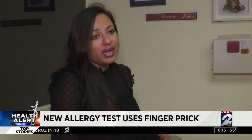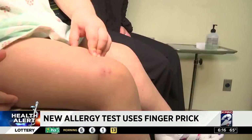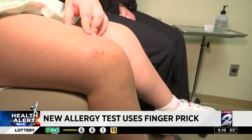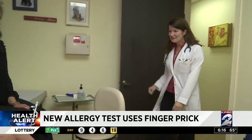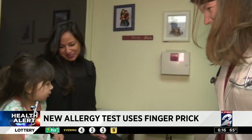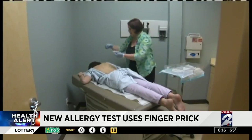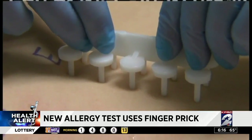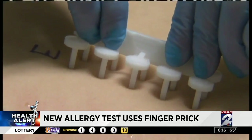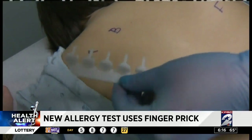Two-year-old Mia is the daughter of someone working for Allergy Pro. When she started to show signs of allergies, they wanted this test. Dr. Janet Pate with Nurture Pediatrics in Bel Air says until now the only proven allergy tests were to draw blood or do a scratch test, which can be very uncomfortable and irritating to kids and parents. Plus they each only test for 14 allergens.